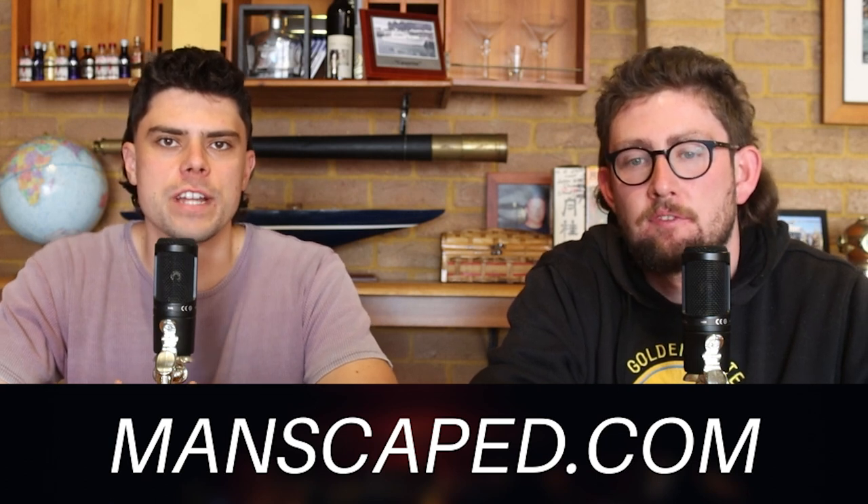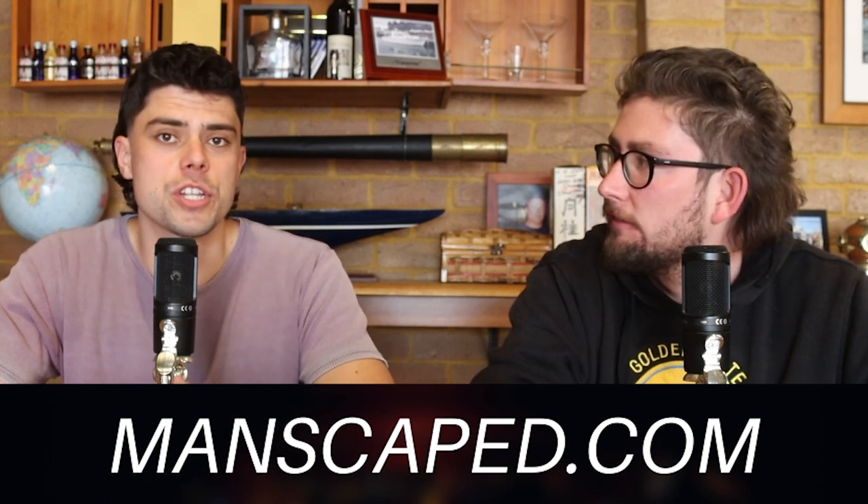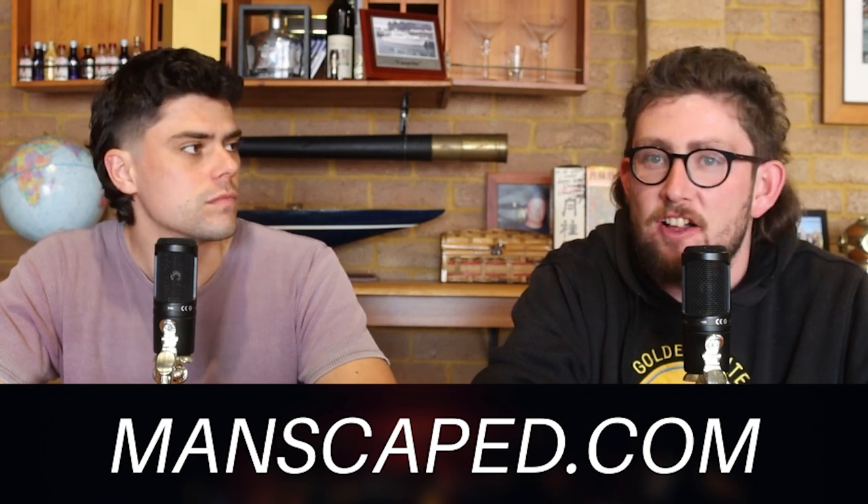Here we are for another podcast. I just want to say that I really appreciate you hosting me and looking after me during this podcast. Of course, my guy, I love it.